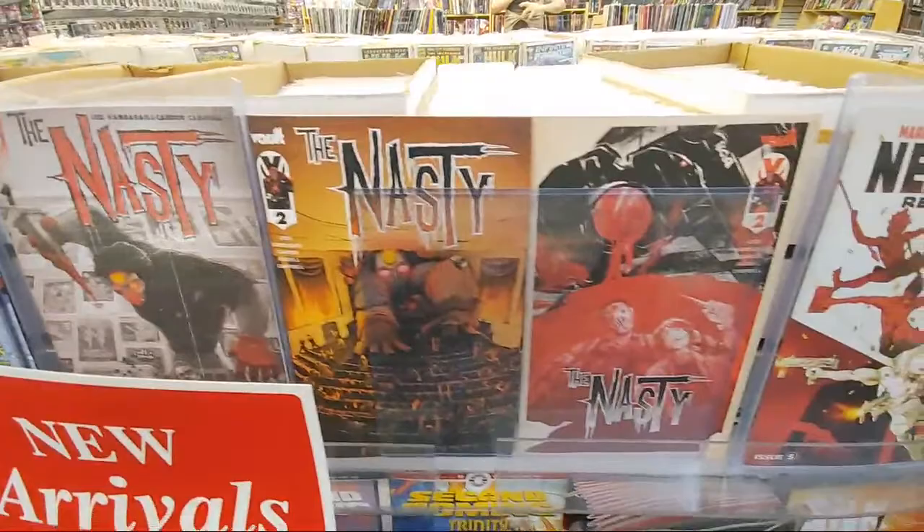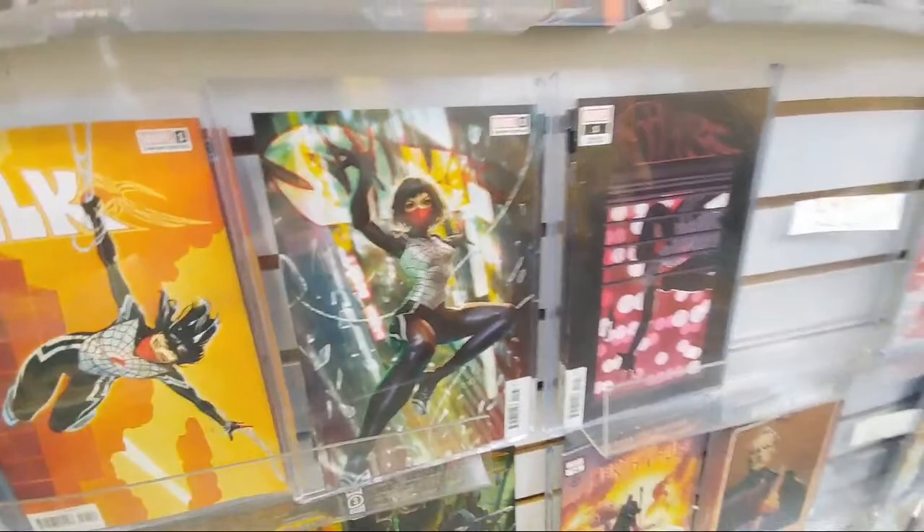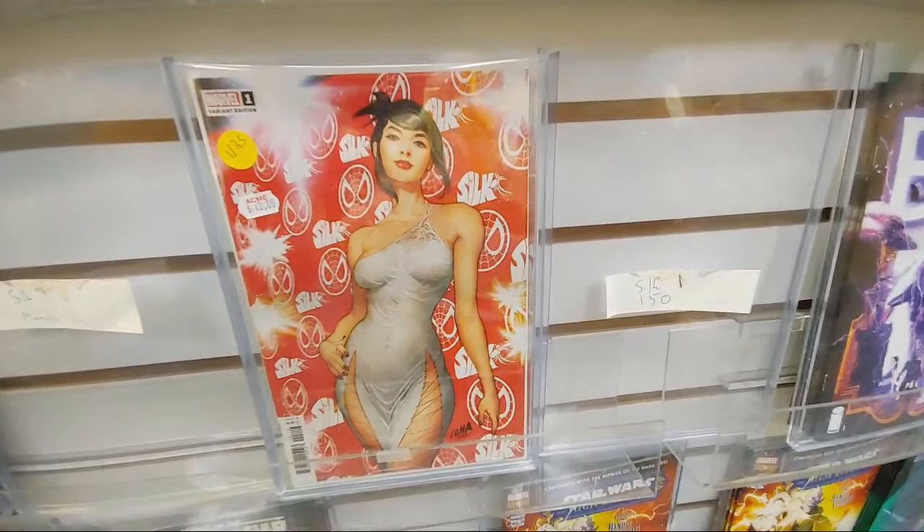The Nasty number one. Nightfall. New Silk is really nice this week — there's a bunch of nice covers. The one in 25 is really nice — David Nakayama killed it. One in 25 on Silk number one — it is 42 bucks.